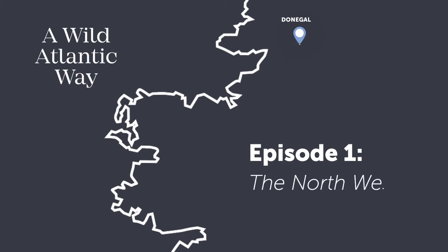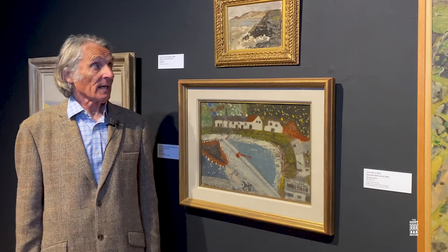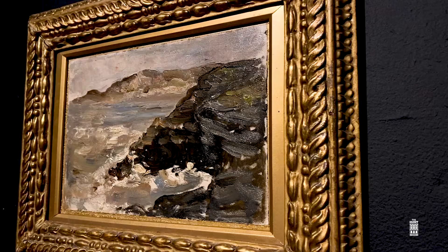County Donegal in the northwest of Ireland also attracted a number of artists in the 19th century and 20th century up to the present day. Amongst these was Nathaniel Hone, one of the great landscape painters of the 19th and early 20th centuries.